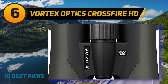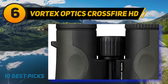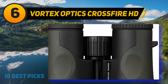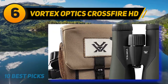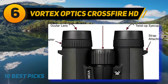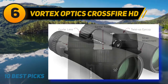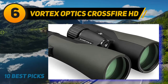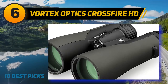At number six: the Vortex Optics Crossfire HD. Who said you can't get HD optics for under $200? The Vortex Optics Crossfire HD proves those skeptics wrong. This model has extra-large 50mm objective lenses. While you can expect exceptional low-light performance, you are also adding extra weight, raising it to 34 ounces — a little heavy, but with HD optics you might find that extra weight worth it.